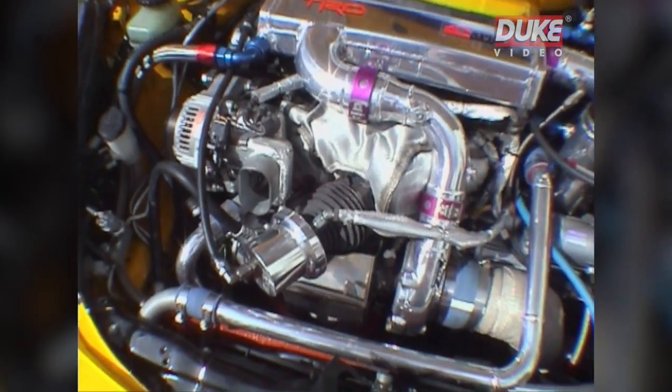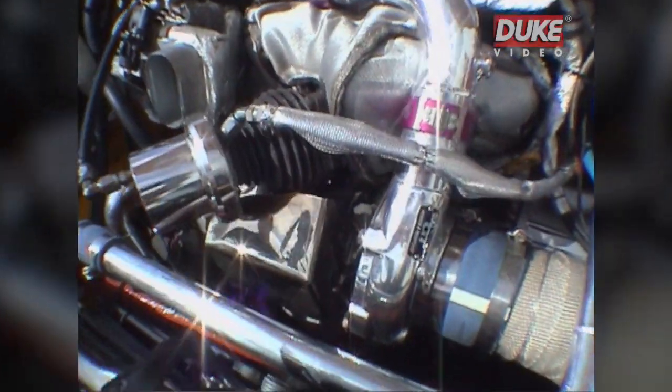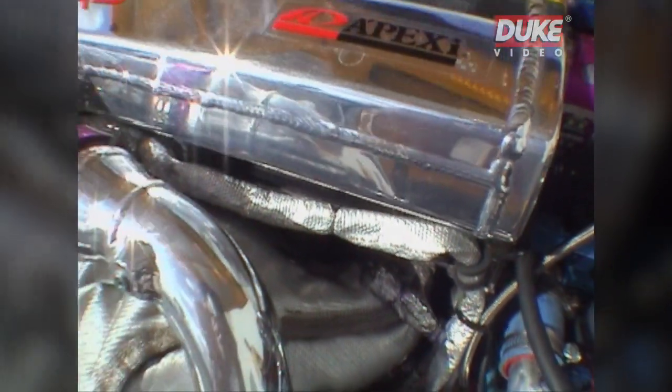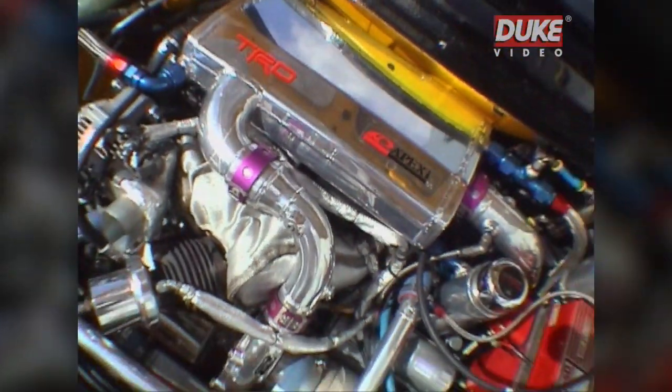Two-liter, 16-valve engine, single turbo. One the size of a small country, presumably? It's not all that big. It's a small turbo, large compressor.